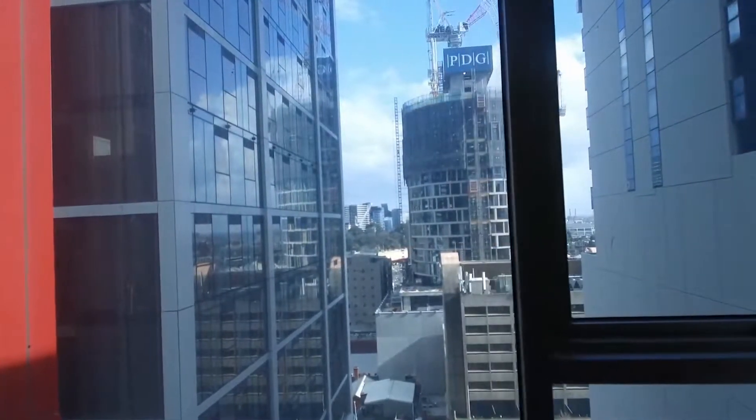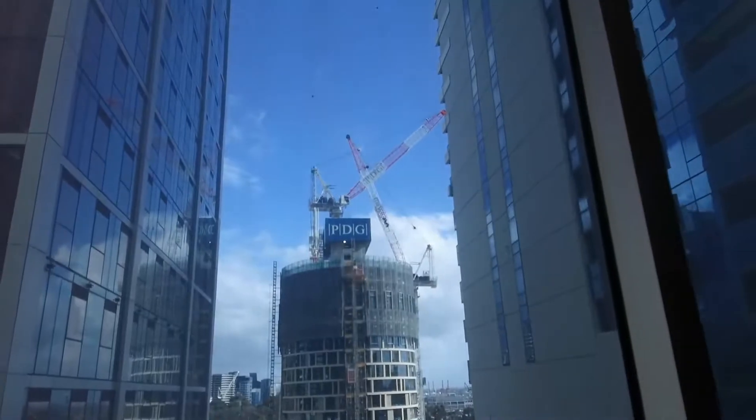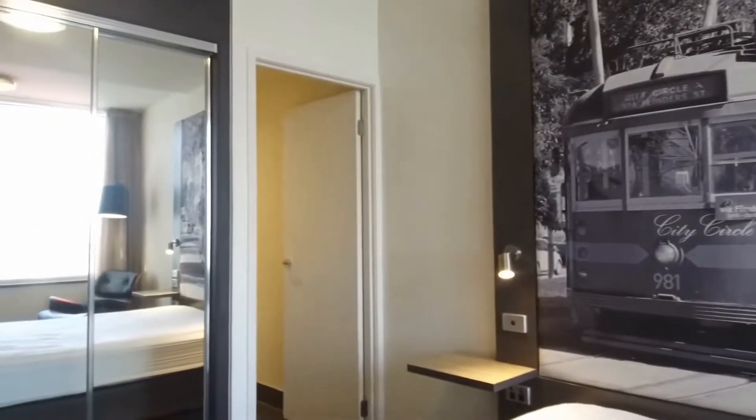My name is Steven Fitzsimons from Melbourne Real Estate and this is apartment 1209 at 43 Therry Street in Melbourne. It's a studio apartment located in the heart of Melbourne, just around the corner from the Melbourne Queen Victoria markets.